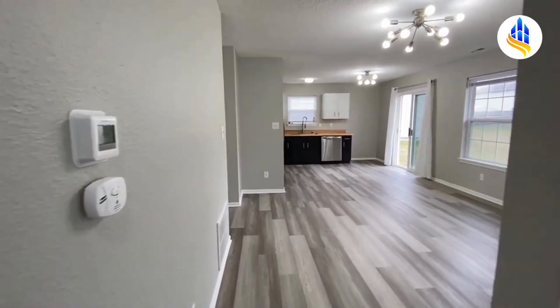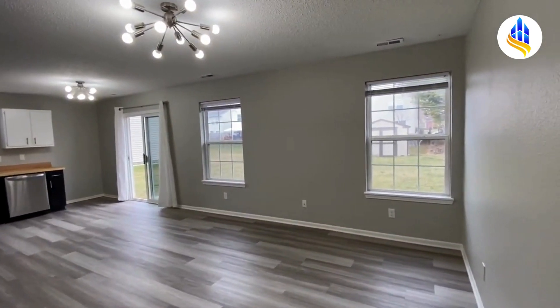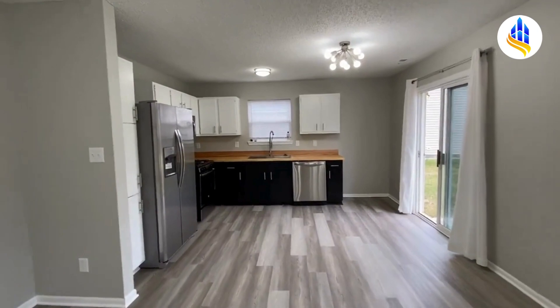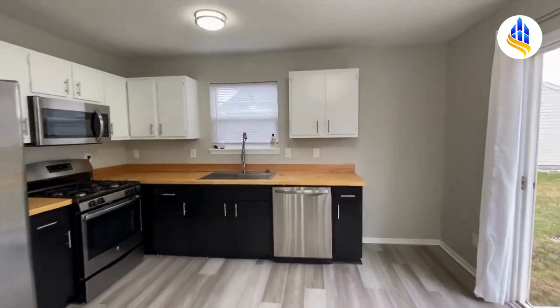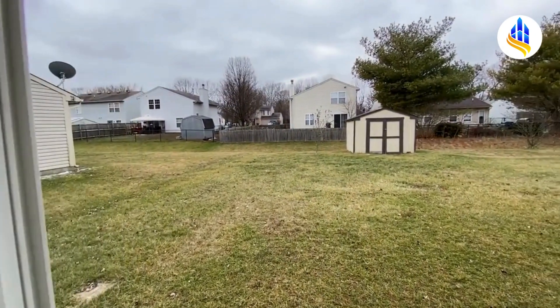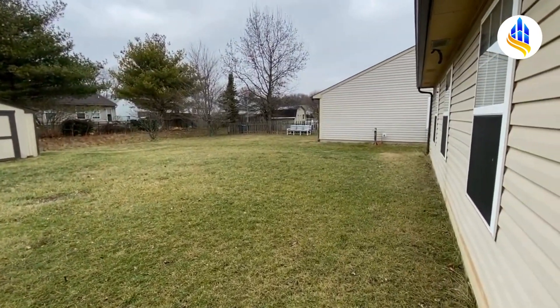Coming out of bedrooms two and three, you're back here — this is just such a gorgeous room, and there's your kitchen again. Stepping out back to show you the backyard — you also have a storage shed back here, a little mini barn, which is great for additional storage. And here is your backyard.